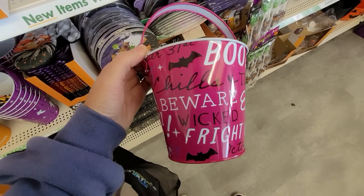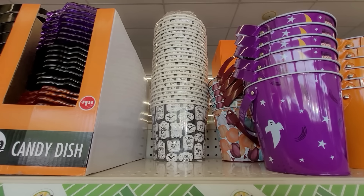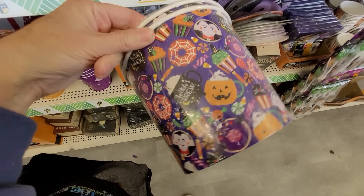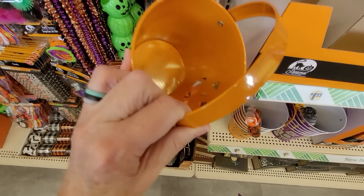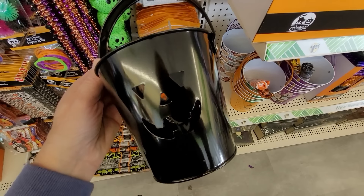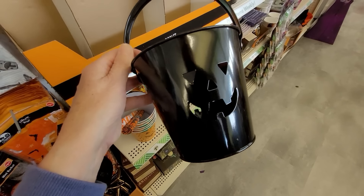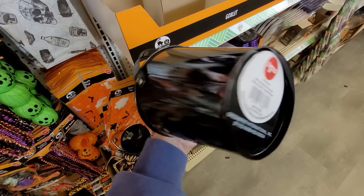This looks like a new neon pink print for 2024. Up there — they're high up — but these are the two-pack of what I call popcorn buckets all dressed up for the holidays. Look at this: really nice quality, a metal bucket with the jack-o-lantern face cut out. Dollar Tree is staying right on trend with the black items, and the finish on this one is gorgeous.